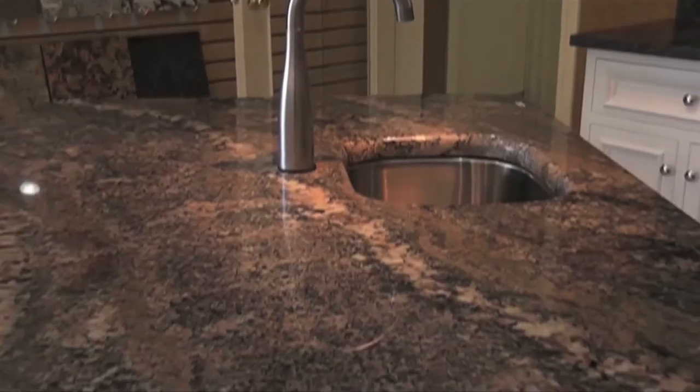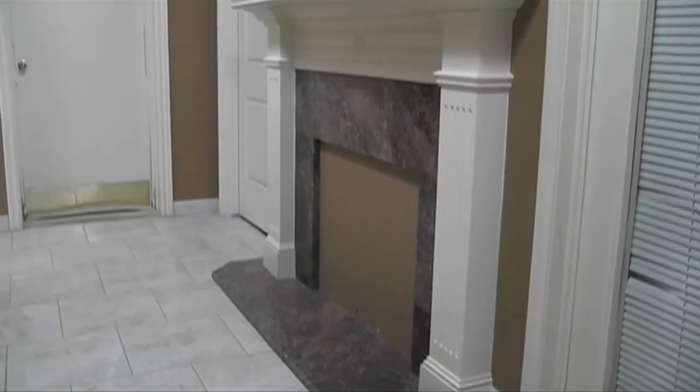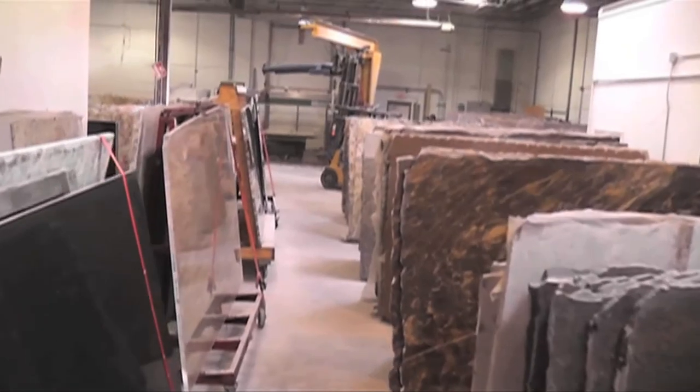Marble is your premier fabricator of kitchen countertops, bathroom vanities, fireplaces, and wine rooms. We are one of the leading direct importers and distributors of natural stone in the U.S.